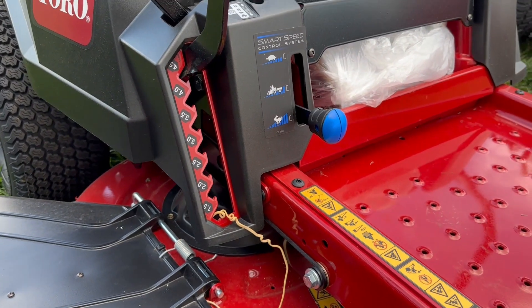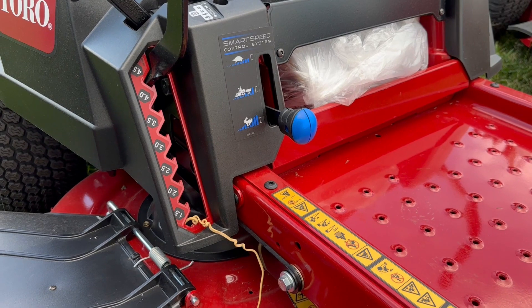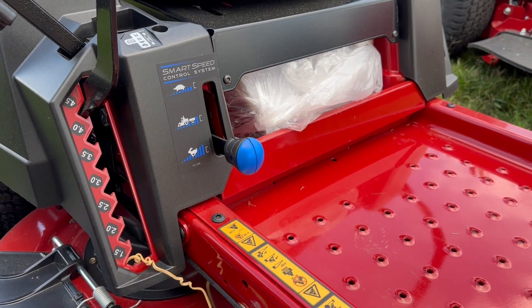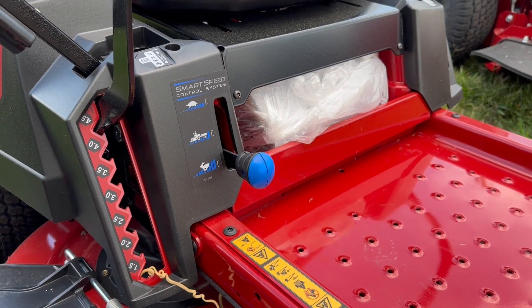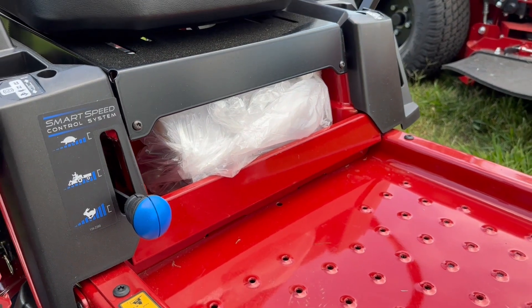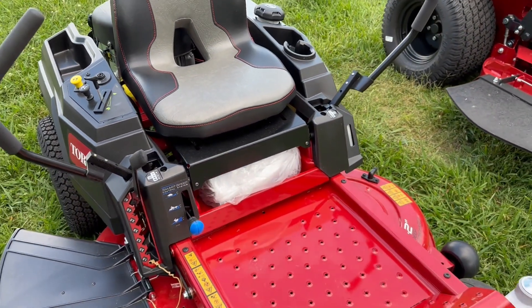Here we have your cutting height adjustment — that's going to be from one inch to four and a half inches. As well as we have your smart speed control system, which is going to allow you to change your mower speed without having to sacrifice your blade tip speed. You'll see here as well that there is a little cubby built in for storing important items on the go.